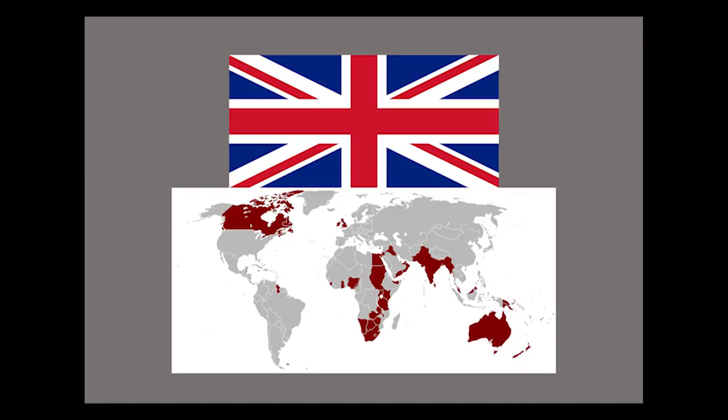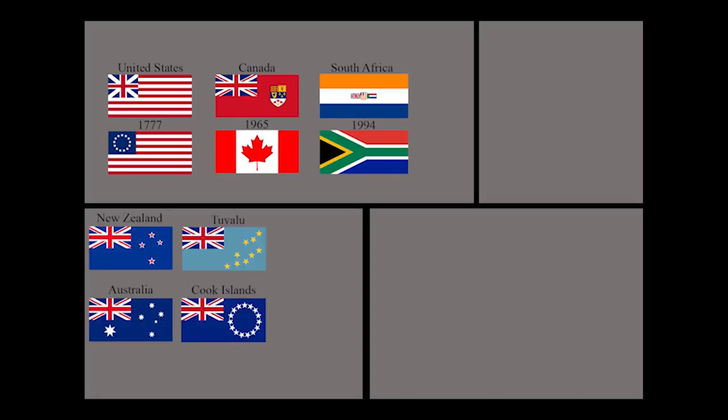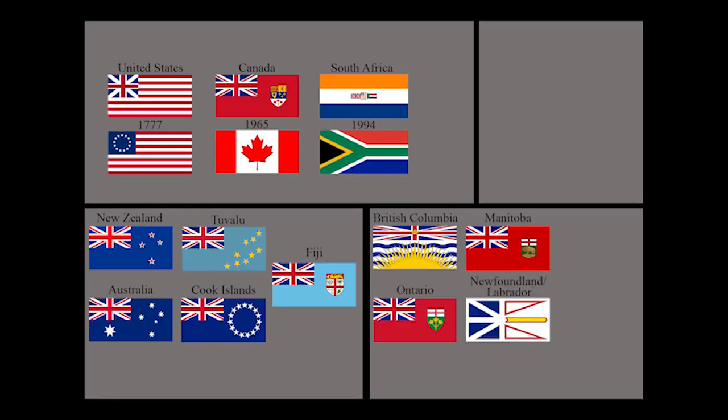In addition to being the flag of the United Kingdom, the flag has been used on several other national flags that used to be a part of the British Empire. It was a part of the United States' flag until 1777 when a certain rebellion changed all of that, a part of the Canadian flag all the way up until 1965 when they voted to change it, and a small part of the South African flag up to 1994 when apartheid finally ended. It continues to remain a part of the national flags of New Zealand, Australia, Tuvalu, the Cook Islands, Fiji, and the Canadian provinces of British Columbia, Ontario, Manitoba, and Newfoundland, as well as the United States state of Hawaii.